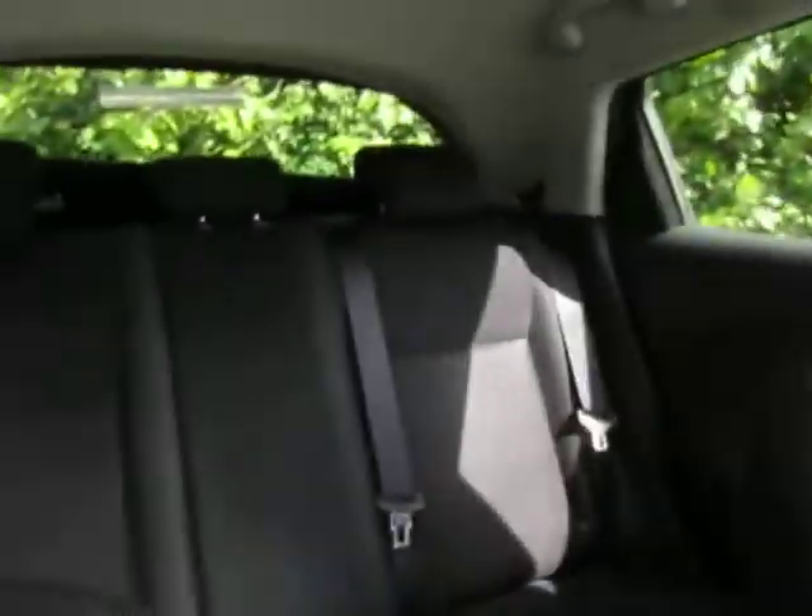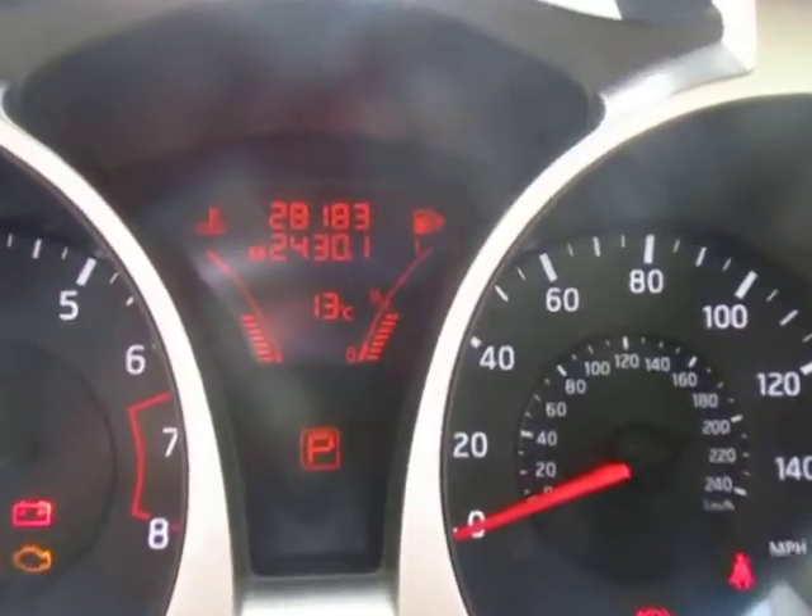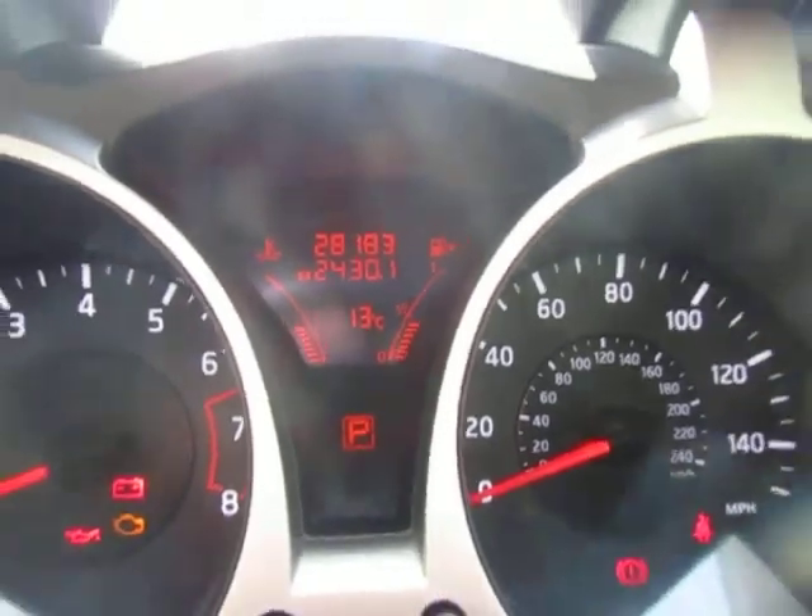We also have storage space and drinks holders. And on the clock so far, this model has only 28,183 miles.